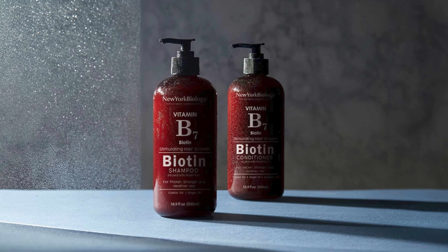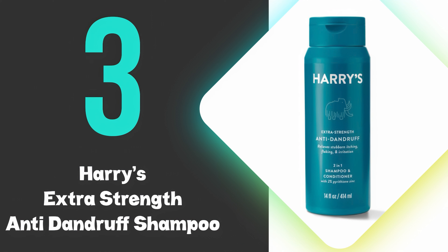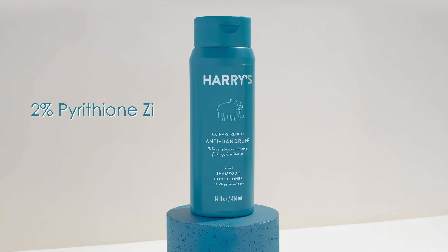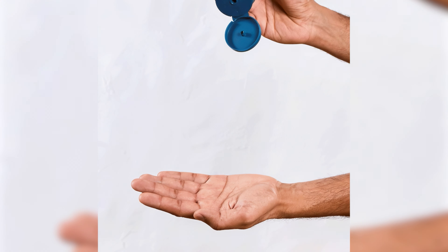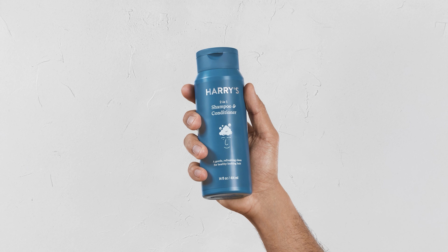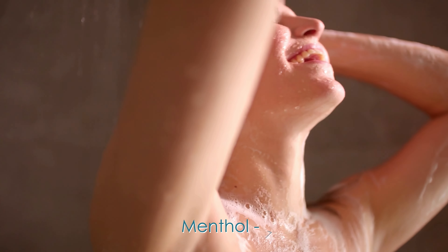At number 3, we have Harry's Extra Strength Anti-Dandruff Shampoo. This 2-in-1 shampoo effectively combats severe dandruff with its active ingredient 2% pyrithione zinc. The formula combines tea tree oil, known for its antifungal and antibacterial properties, with soothing aloe vera to calm irritated scalps. The formulation includes menthol for a cooling sensation that can last up to 70 minutes, providing immediate relief from itching. Natural ingredients like propanediol, derived from corn sugar, help with moisturization and preservation.